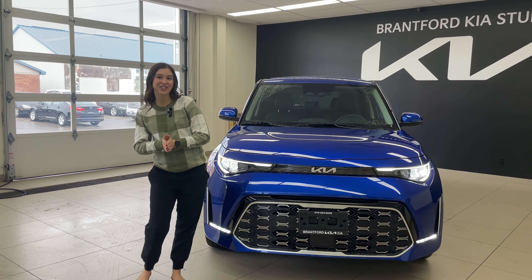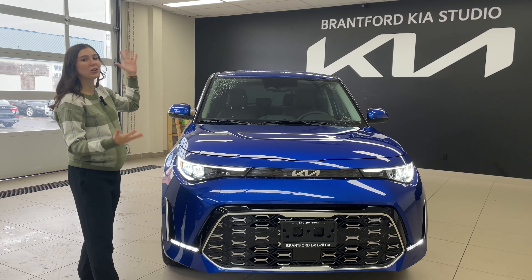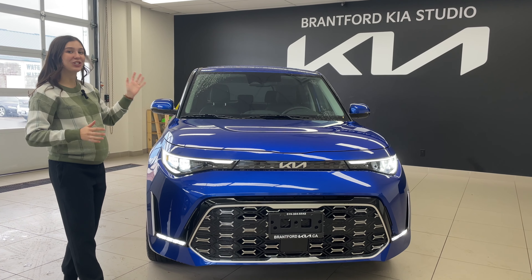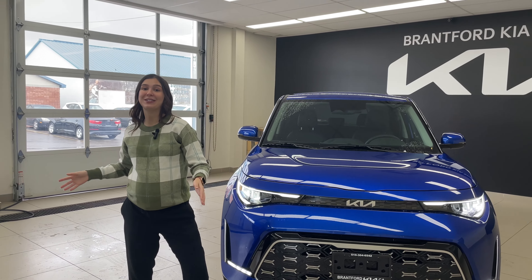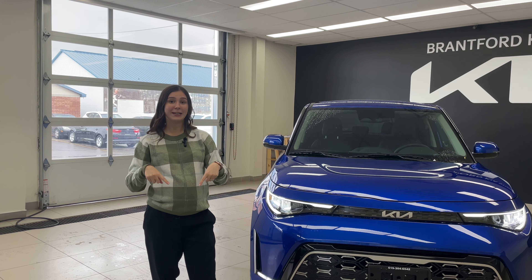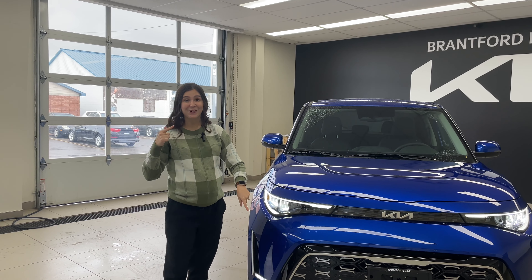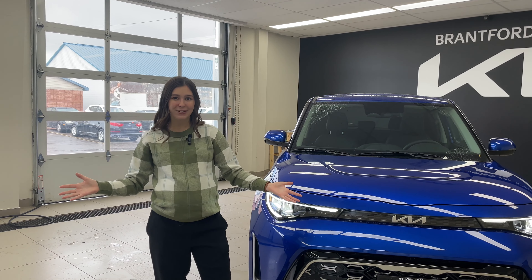Hey everybody, welcome back to the Kia Hyundai channel. My name is Charlotte and today we have the beautiful 2023 Kia Soul GT Line Limited. Today we are going to be focusing on tech and safety. If you haven't seen our previous video and want to see a full walk around with Gabby, check that out — it's linked below. Please like this video and subscribe to our channel because we want to be the first to give you Kia and Hyundai content when it comes out.